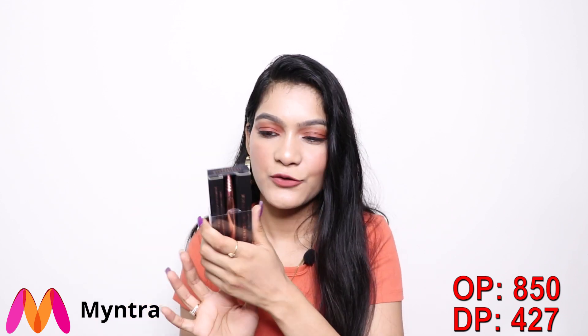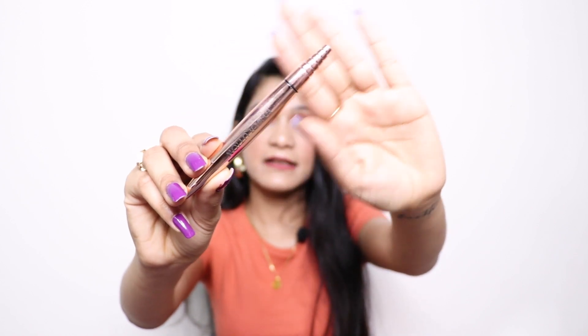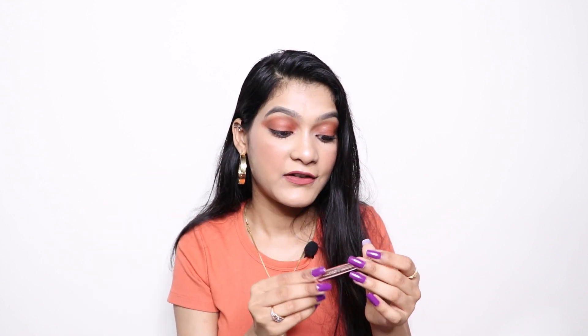I also got one more liner — a fancier one with really good packaging. Let me show you from inside — it has a pen applicator, and I've already tried it and love it. The brush is really precise and thin, so you can create intricate lines. The packaging looks super cool — I absolutely love this eyeliner.